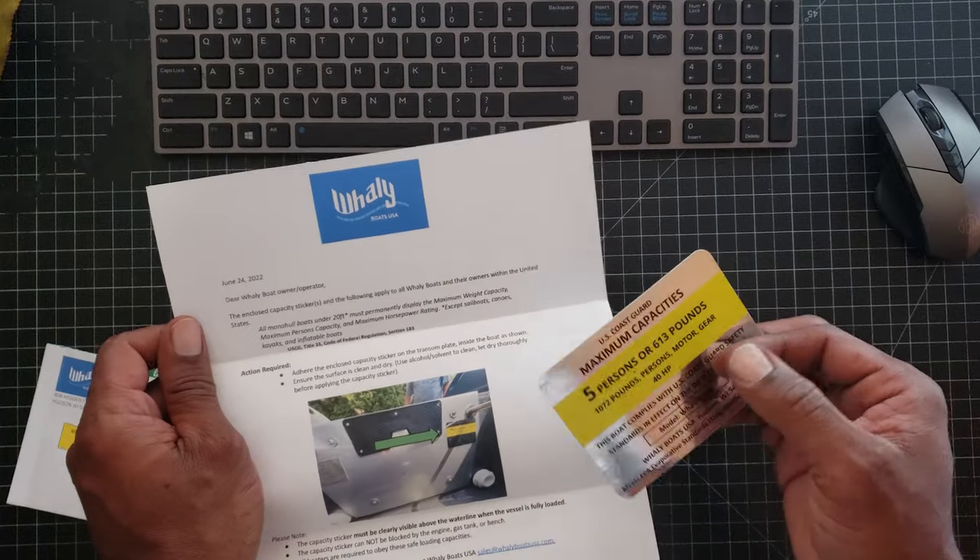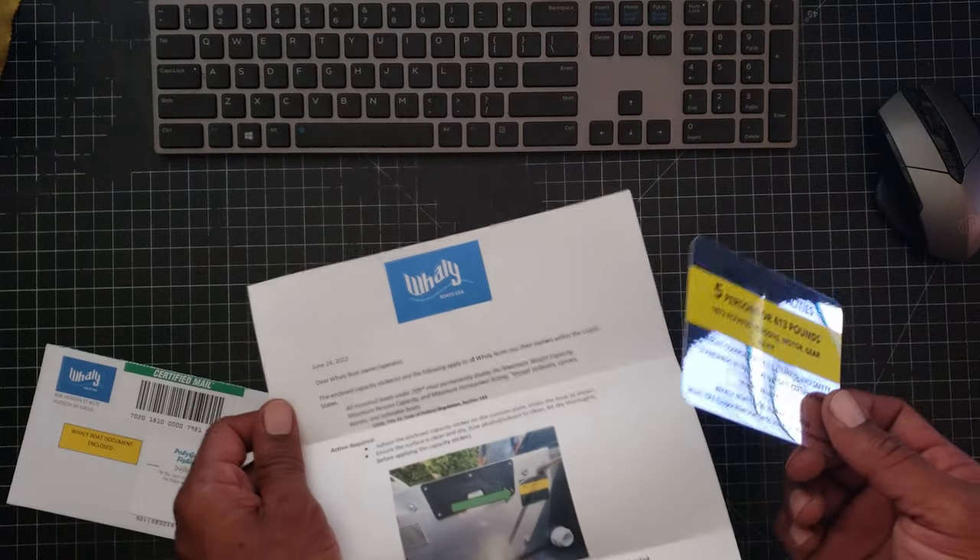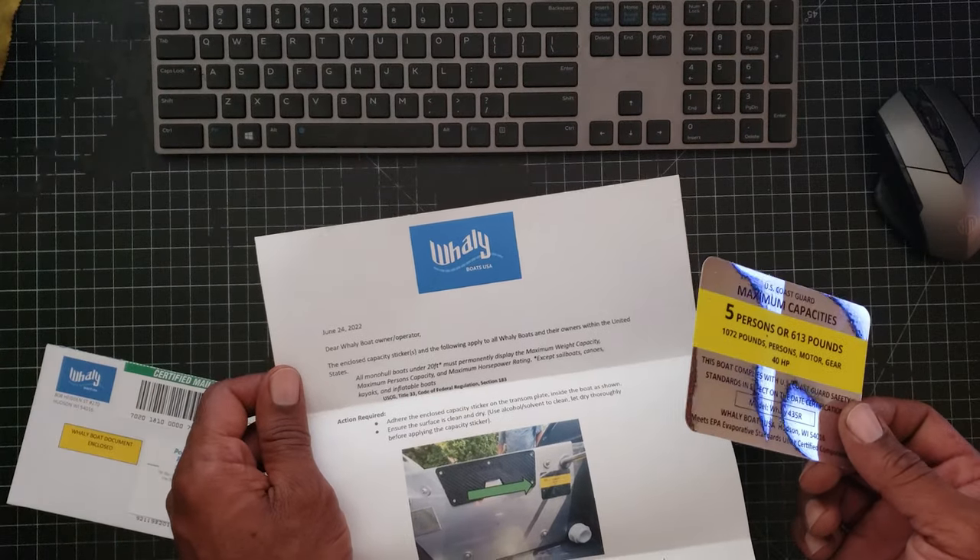It's a letter and a sticker. Just kidding guys. All jokes aside, got this certified letter in the mail today.